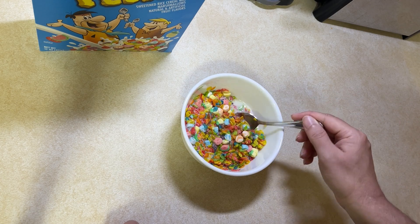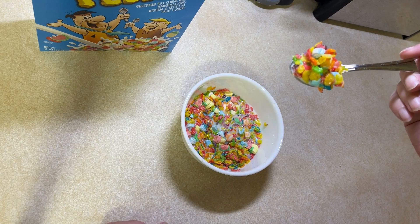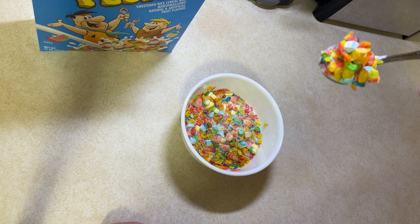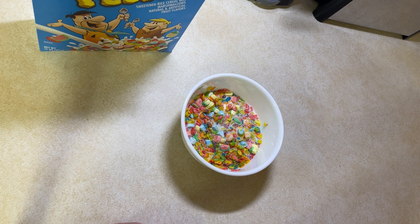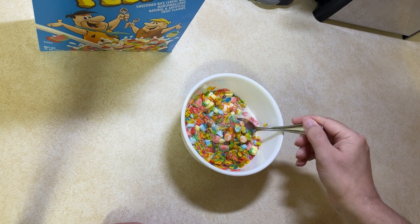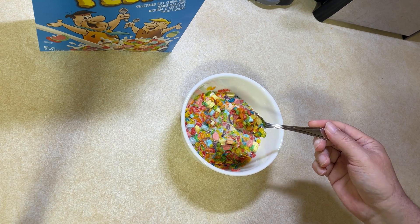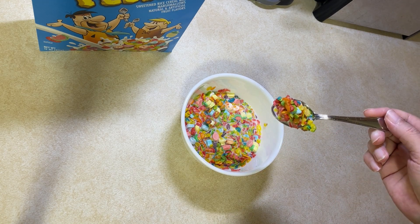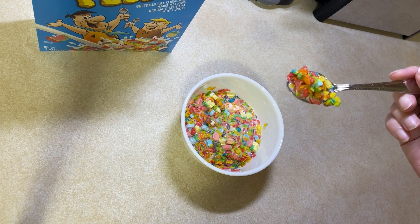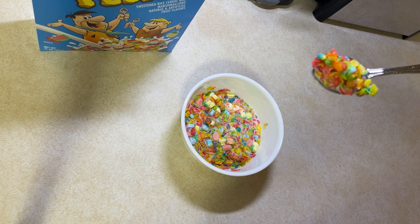That's crunchy. I'm kind of addicted to these things. I don't know what it is — regular Fruity Pebbles is okay, but the marshmallows take it to a next level. All the fruity flavors kind of mix together. Kind of like an even fruit punch — like a crunchy, crispy fruit punch. It's not bad.